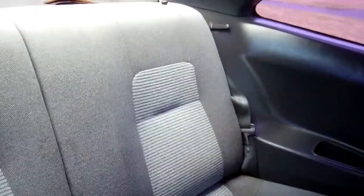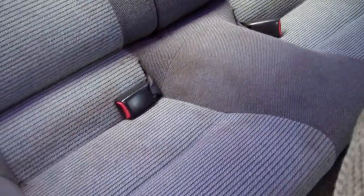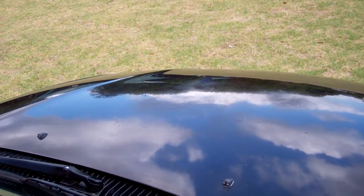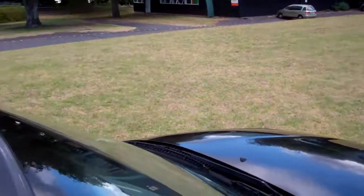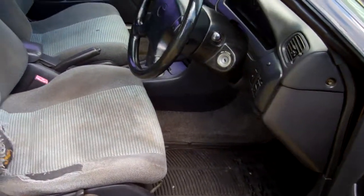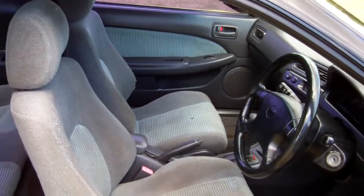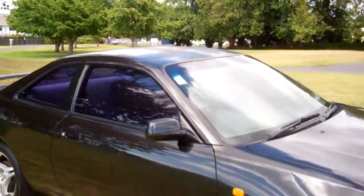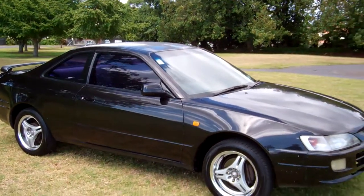It's a four seater — there's that rear seat. We'll start it up so you can hear the Toyota running. Toyota's sounding good. And there's just a good view of the front — Toyota Trueno. Vehicle drove well up here on my test drive too.